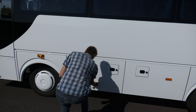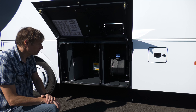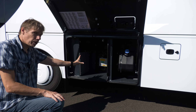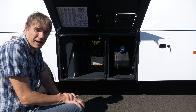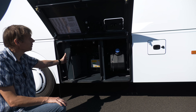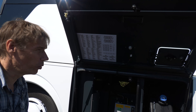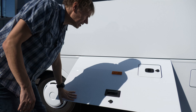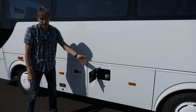Hier auf der rechten Seite befindet sich der AdBlue-Tank, und der fasst 12 Liter. AdBlue – Euro 6, ohne geht heute nur noch sehr wenig. Dann haben wir hier ein kleines Fach mit der Ölschmierung für den Luftkompressor. Der Luftkompressor befüllt sowohl den Fahrersitz als auch die beiden Türen. Hier befindet sich die Zentralelektrik oder Hauptschalttafel – wenn man eine Sicherung sucht, findet man hier gleich die entsprechenden Informationen. Der Diesel-Tank fasst 160 Liter.